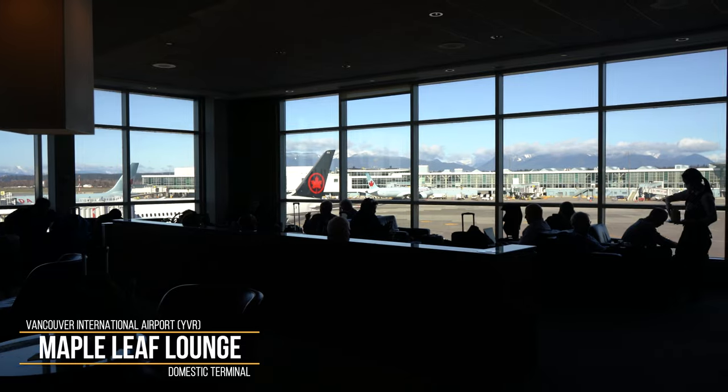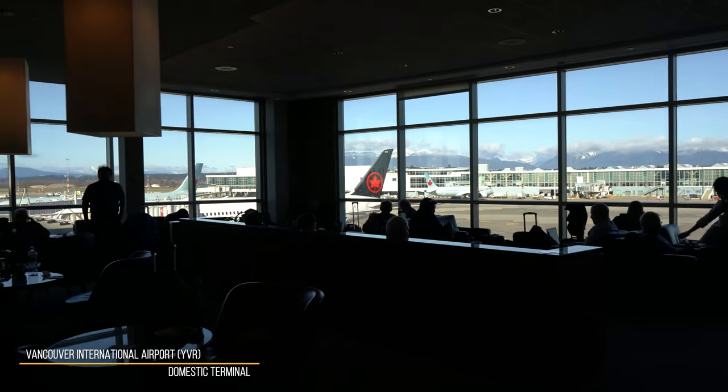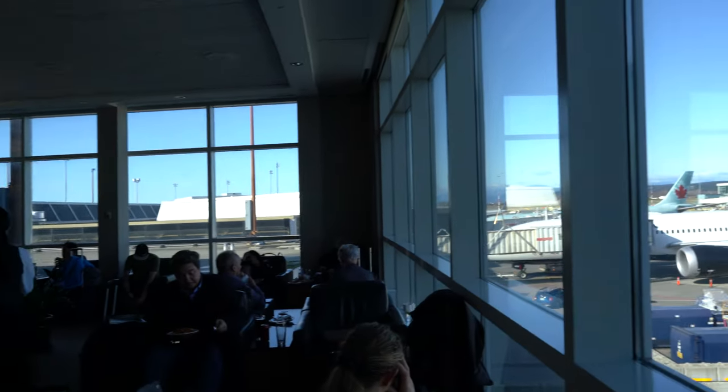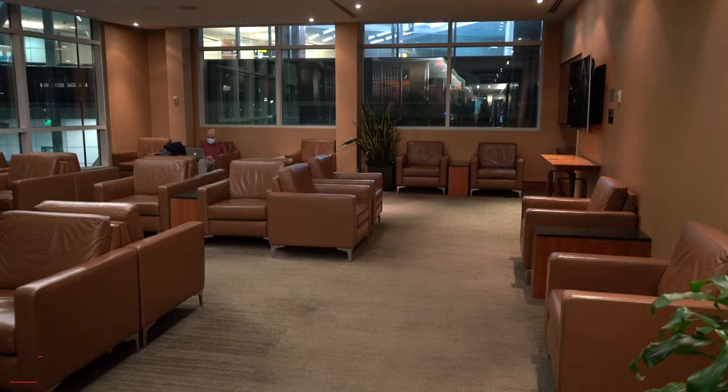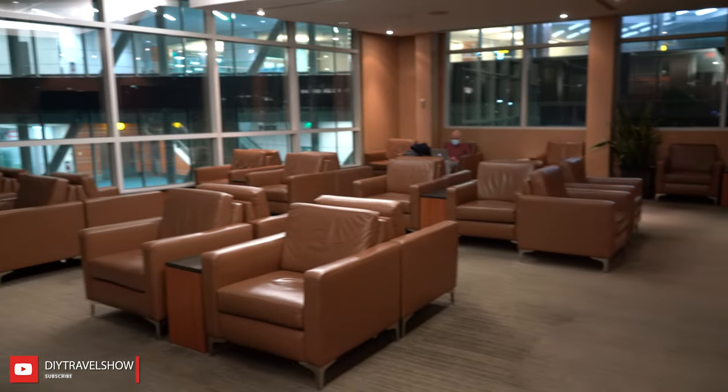Hello ladies and gentlemen, happy flying everyone! Today we will be doing a review for the Air Canada Maple Leaf Lounge located at the Vancouver International Airport Domestic Terminal. Let's get started!